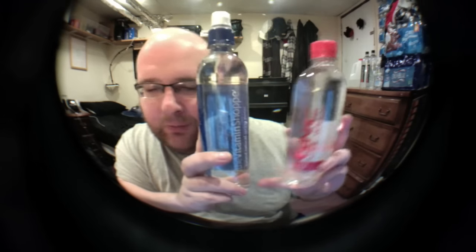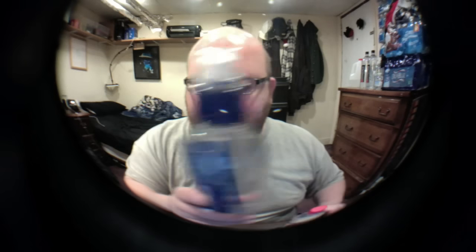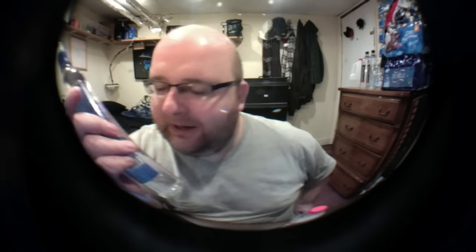This one's only slightly rounder, so that's weird. This one has a suction top, which is interesting. It's from Iceland.